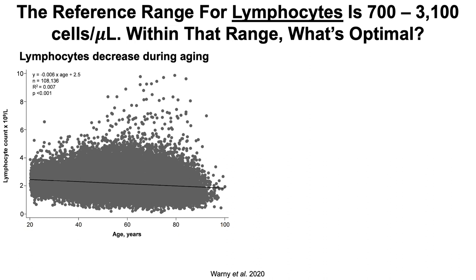What about lymphocytes? The reference range is 700 to 3,100 — these values can vary from lab to lab; these are from LabCorp. Again, a pretty wide range that says nothing about what's optimal. Looking at age-related changes, youth subjects around 20 years old are characterized by higher lymphocytes, whereas lymphocytes decline — as indicated by the black trend line — all the way up to 100-year-old subjects.